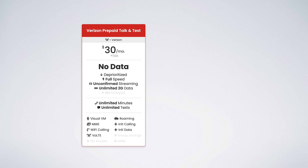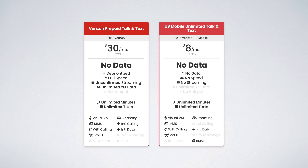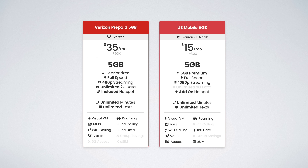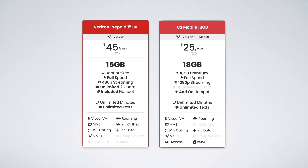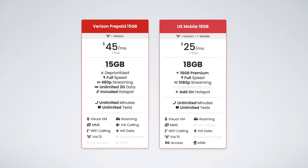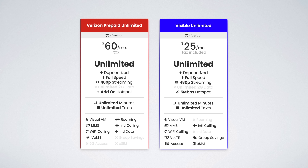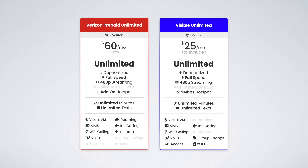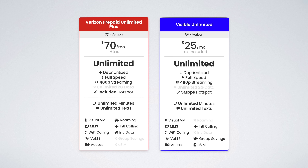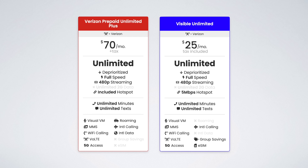Here's what I mean. Verizon prepaid offers unlimited talk and text for $30 — U.S. Mobile offers it for $8. Verizon prepaid offers 5 gigs for $35 — U.S. Mobile offers it for $15. Verizon prepaid offers 15 gigs for $45 — U.S. Mobile offers 18 gigs for $25. Verizon prepaid offers unlimited data for $60 — Visible offers unlimited data for $25. And Verizon prepaid offers unlimited data plus 10 gigs of hotspot for $70 — Visible gives you unlimited data with unlimited hotspot for $25.